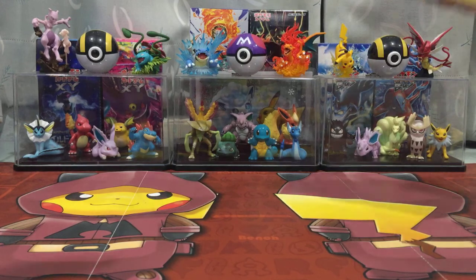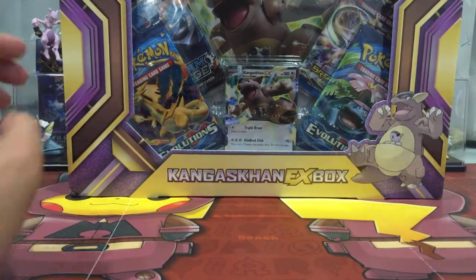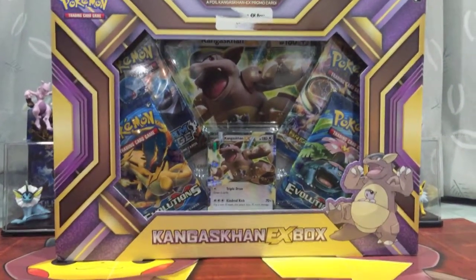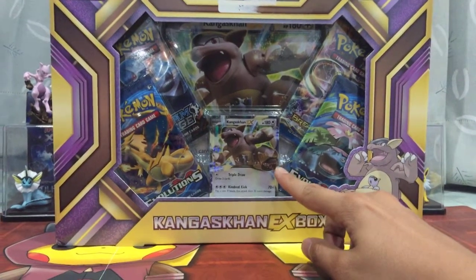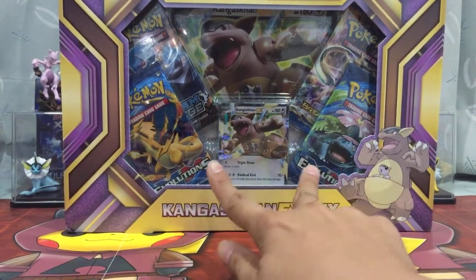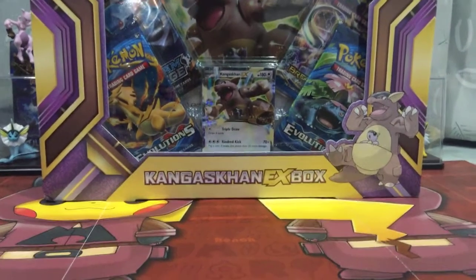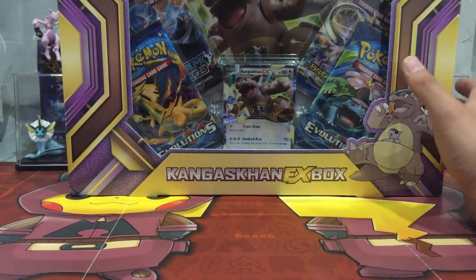It's not really that new, but we have the Kangaskhan EX box — it doesn't fit in my camera frame, but I'll just lift it up a bit. As you can see, it's not really a promo card. It's a Kangaskhan EX card that came from Flashfire — the Jumbo card, two packs of XY Evolution, a Breakpoint pack, and a Steam Siege pack. I believe this came out late last year, around October or November.